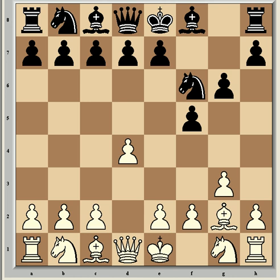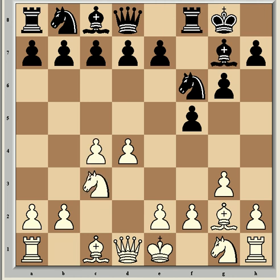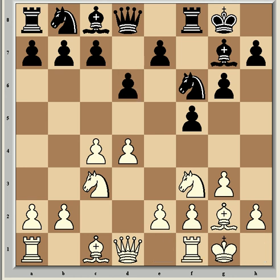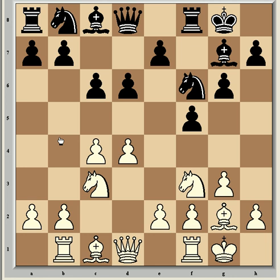Now came some standard developing moves with c4, Bg7, Nc3, castles, Nf3, d6, castles, c6, and Rb1 — a mysterious rook move, but a sensible one too. The rook is taken out of the firing line of the bishop on g7, and queenside expansion with b4 can be initiated later.